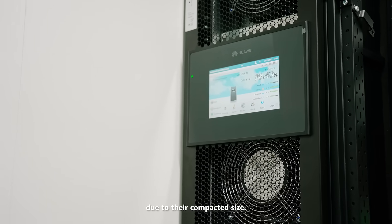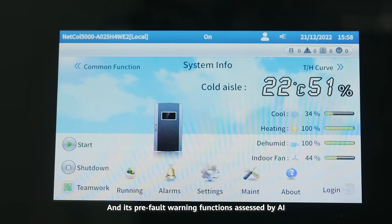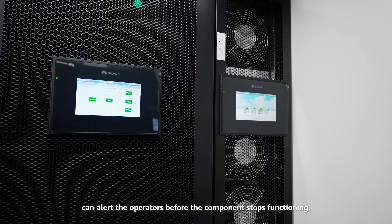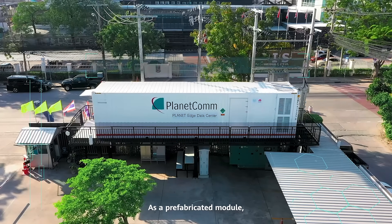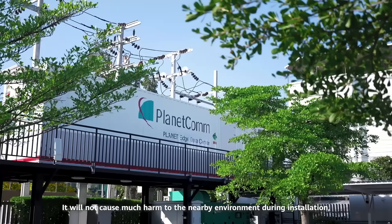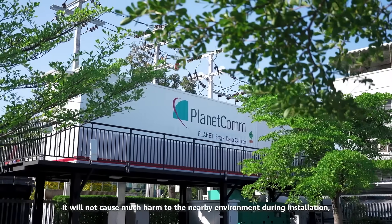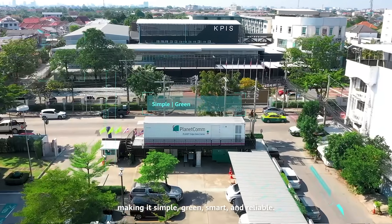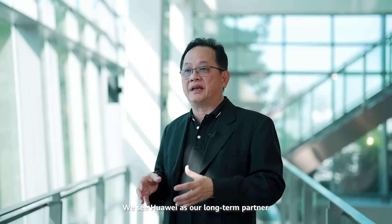Due to their compact size and pre-fault warning functions assessed by AI, operators can be alerted before a component stops functioning. As a prefabricated module, this data center can be installed anywhere. It will not cause much harm to the nearby environment during installation, making it simple, green, smart, and reliable.